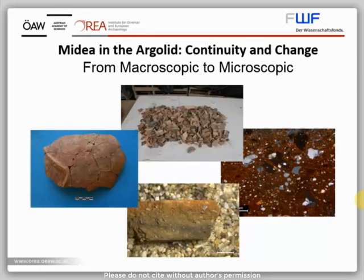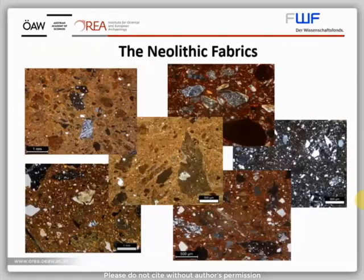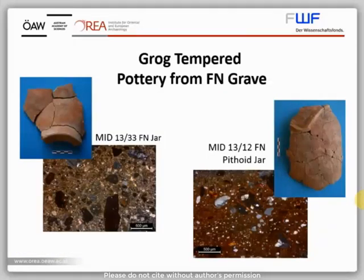Following on from Ava's typological and macroscopic summary, I'm going to focus on some of the petrographic and SEM results from Medea. These results have been contextualized within wider research that examined over 700 samples of Early Helladic ceramics from across Corinthia and the Argolid. As you can see from these images, the range of petrographic fabrics for the Neolithic at Medea is limited and dominated by the practice of grog tempering, relating to some of the red inclusions that Ava noticed macroscopically. These grog fabrics are found in a variety of vessel types and wares, such as cheese pots and crusted ware bowls, and include the vessels sampled from the Final Neolithic grave that Ava spoke about earlier.